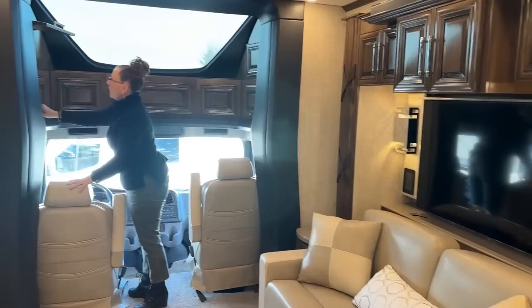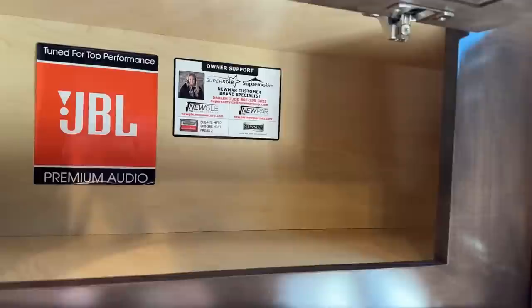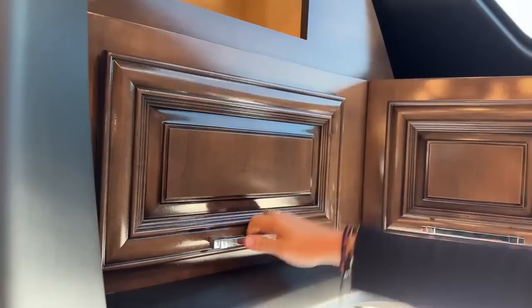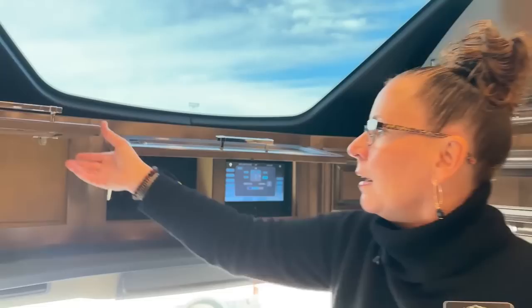Let's go ahead and take a look up here at storage first. One of the reasons you would buy a Newmar is because of owner support from people like Darian Todd. Darian has been working with me with a client that took delivery of a Supreme Air — we had some wallpaper issues that needed to be taken care of, and she's been fantastic at helping to schedule an appointment up at the factory. That's another reason you'd consider buying a Newmar: you can actually go to the factory and have repairs done, so you're not relegated to your local dealership.